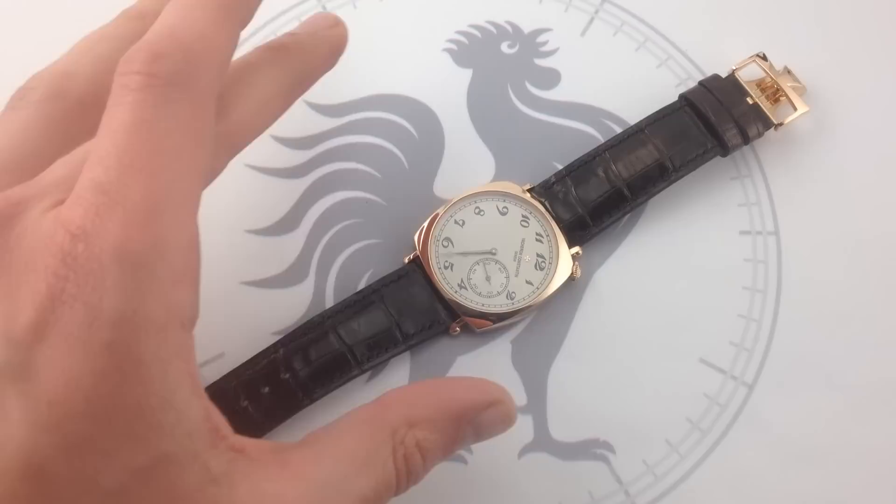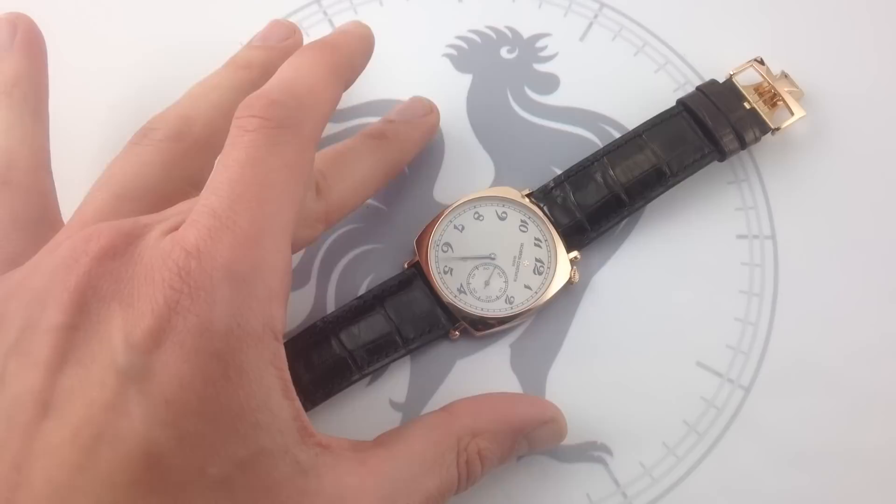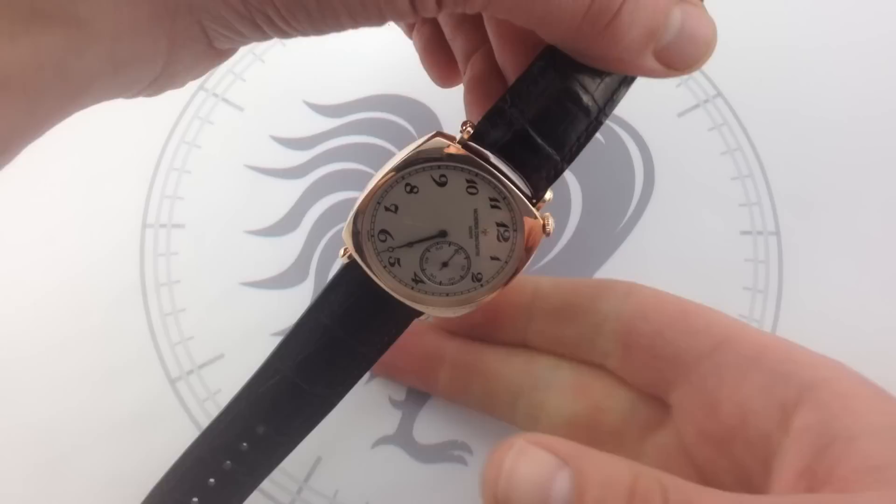This watch, the Historique American 1921, reference 82035, just might be the perfect Vacheron and the ideal dress watch. So let's put it on the wrist and get a sense of why it is this watch is so charismatic.